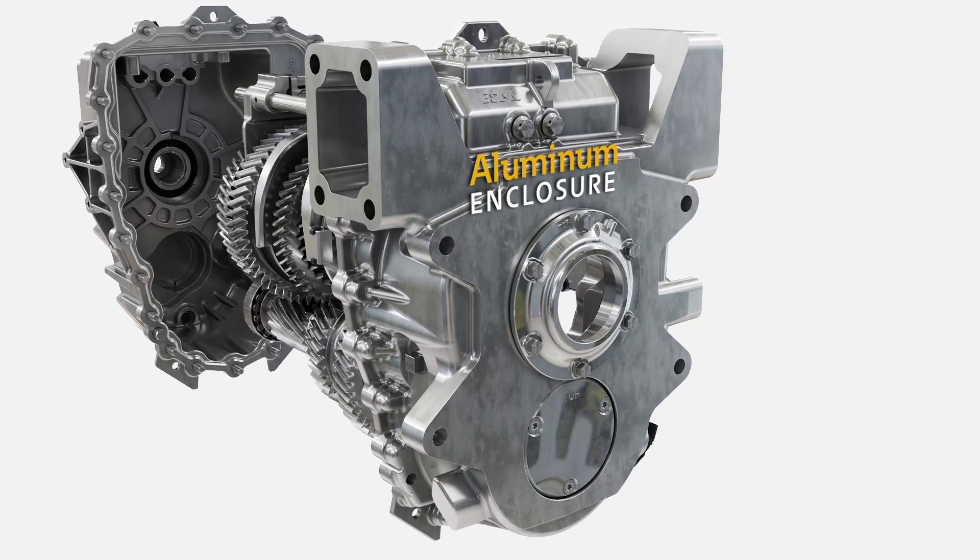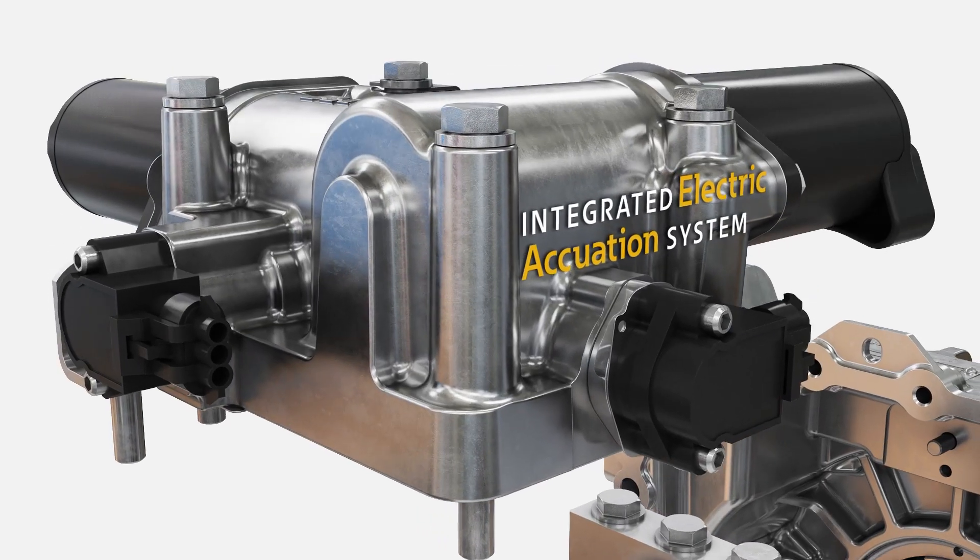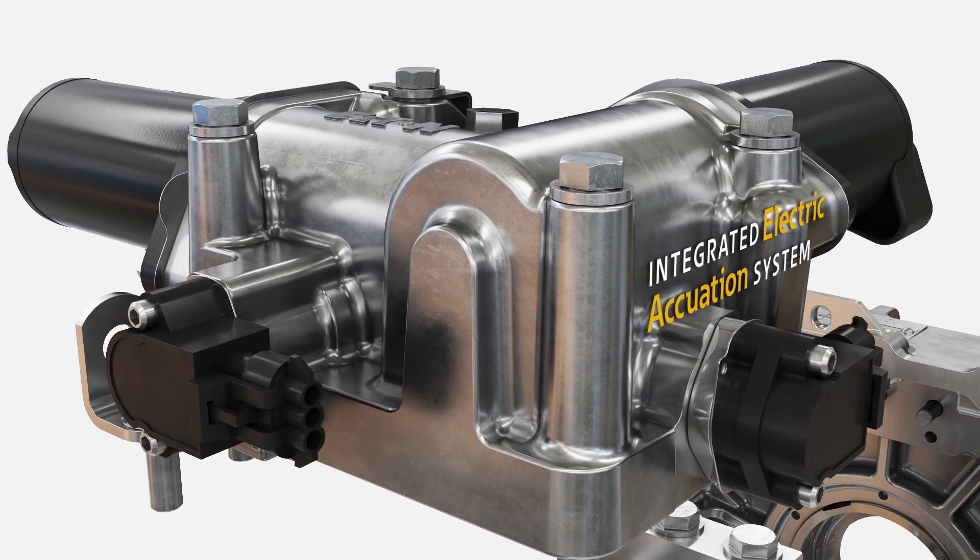The housing is a lightweight all-aluminum enclosure, and the transmissions feature an integrated electric actuation system for intelligent efficiency.